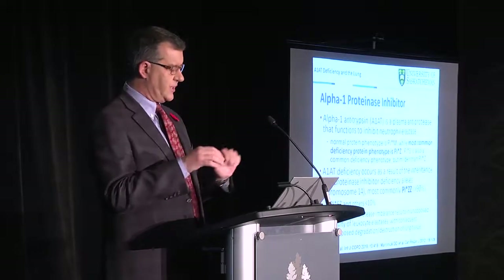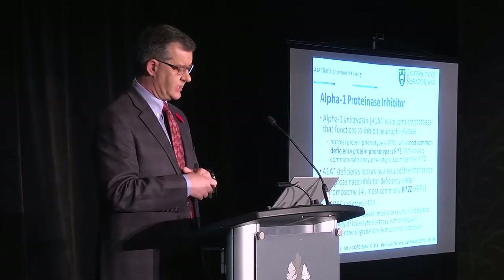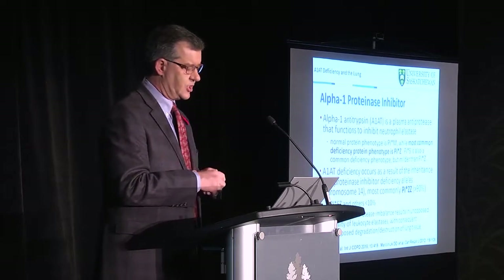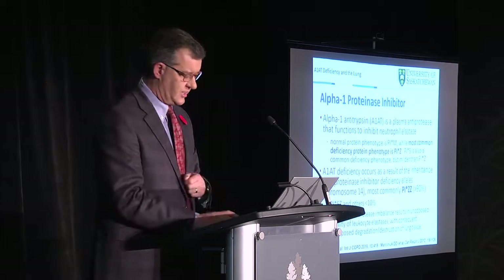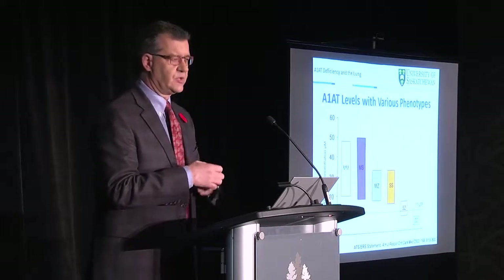The protease-antiprotease imbalance that occurs because of that deficient allele results in unopposed activity of the elastases and consequent unopposed degradation and destruction of lung tissue. This happens very slowly and unrelentingly over time.